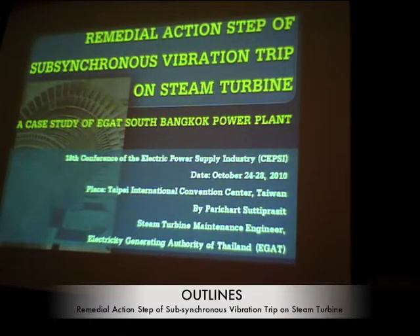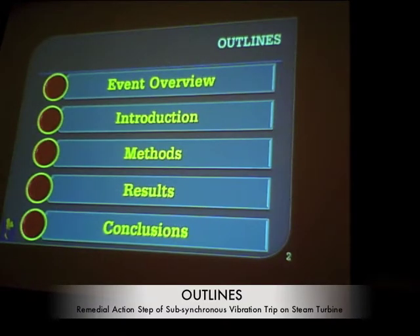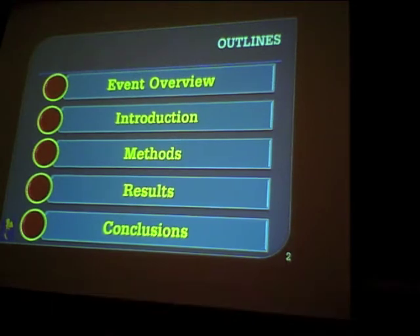I am going to cover 5 outlines. The first is the event overview, where I will talk about the symptoms of the problem. Then the introduction, covering a brief history and the arrangement of the steam turbine. Next, the methods — this is the long story of how we corrected the problem step by step. Finally, I will wrap up with the results and conclusions.